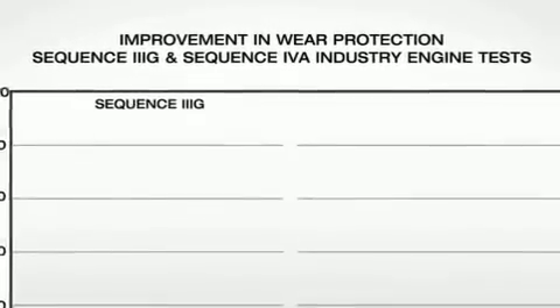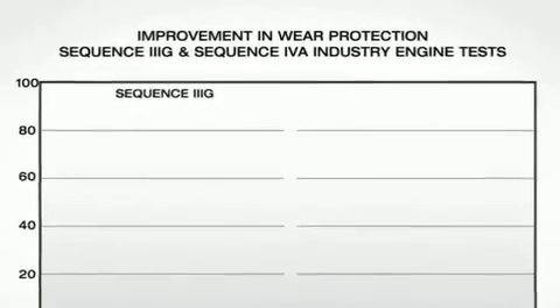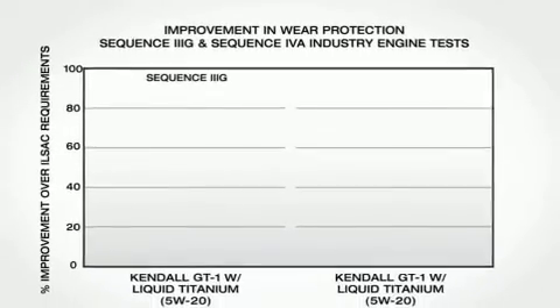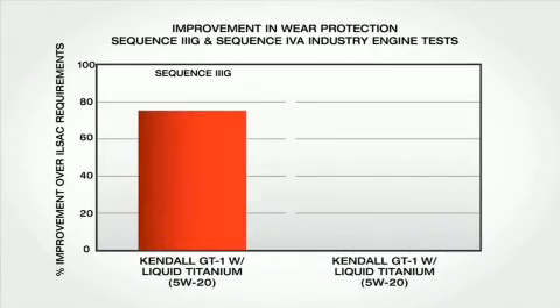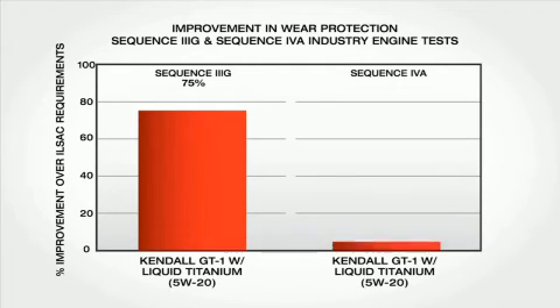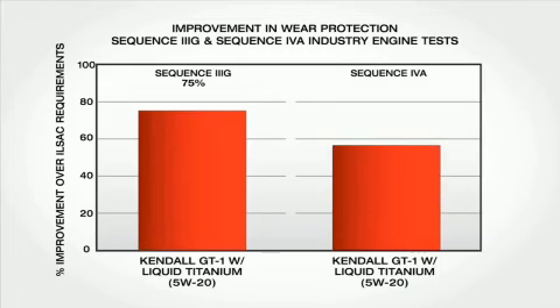Testing confirms the titanium-enhanced oil helps reduce wear particularly in friction hot spots where wear is most prevalent. In demanding Sequence 3G industry engine tests that simulate trailer towing in hot weather, Kendall GT1 with liquid titanium dramatically reduced engine wear by 75% compared to the ILSAC performance requirement. In standard Sequence 4A industry tests that simulate wear from lower-temperature operation, our Kendall GT1 titanium-enhanced oil reduced engine wear by 85% compared to the ILSAC requirement.